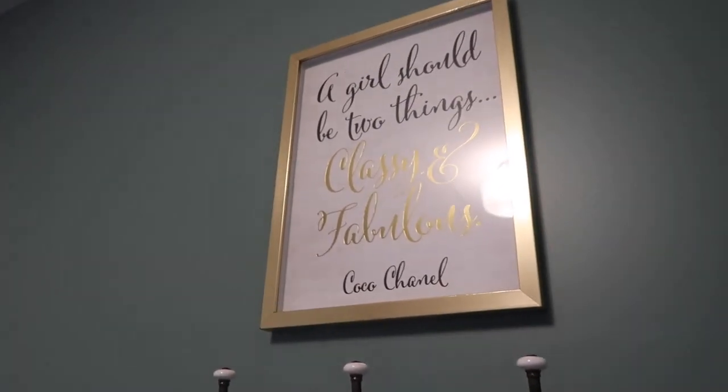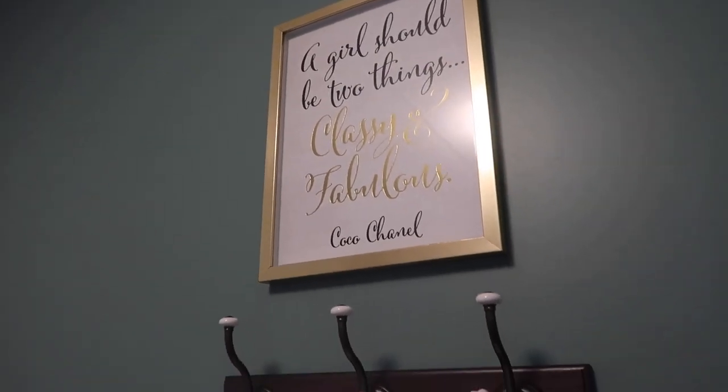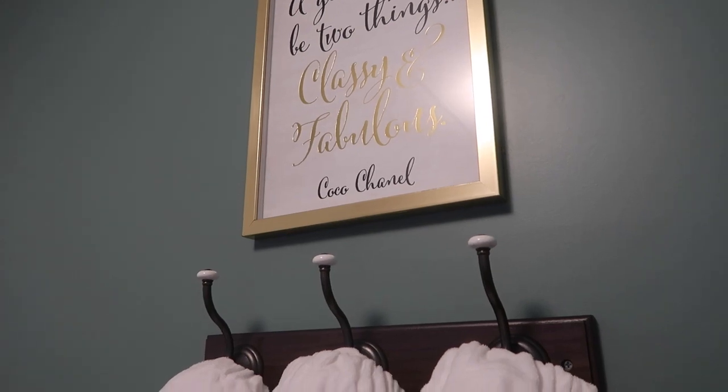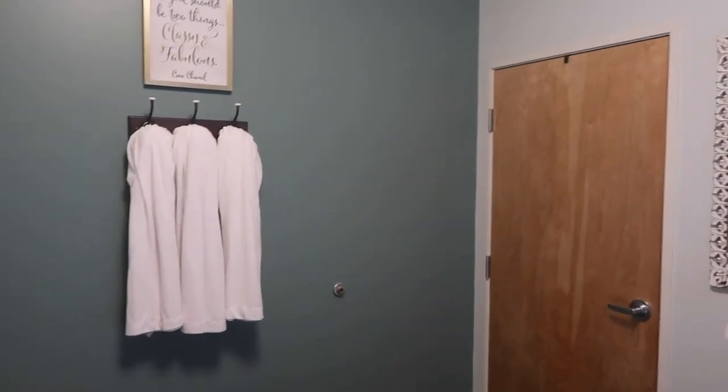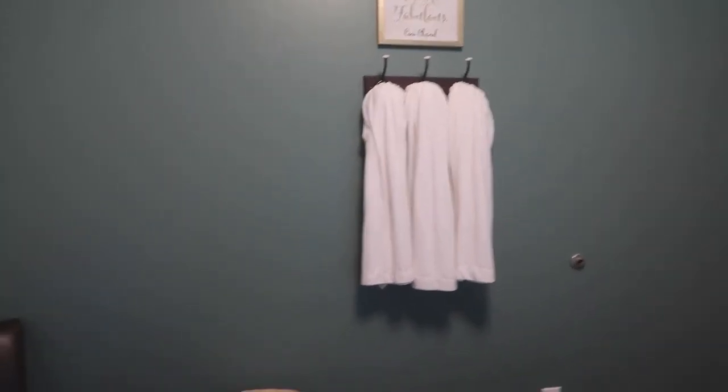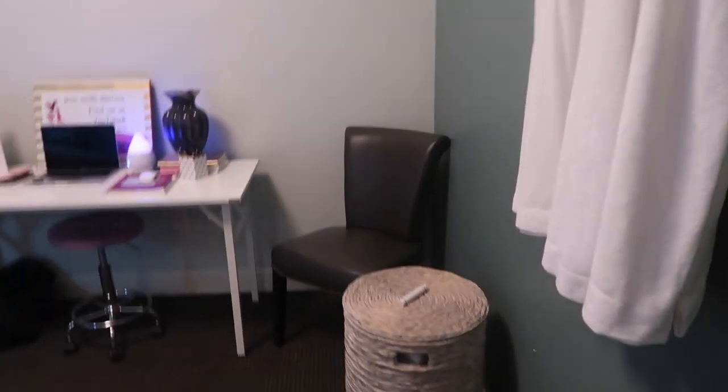I have this sign that says 'A girl should be two things: classy and fabulous' — Coco Chanel. I love that, it's so cool. If you step back, it just looks so pretty hanging on the wall. My husband hung that for me, which was so nice.